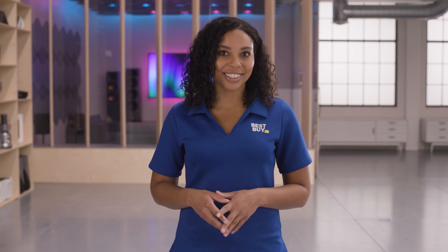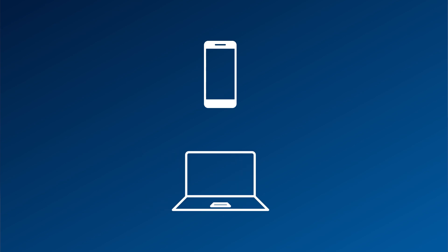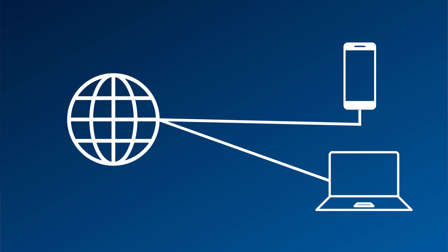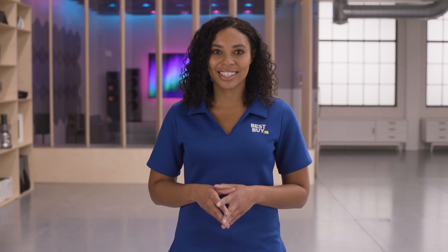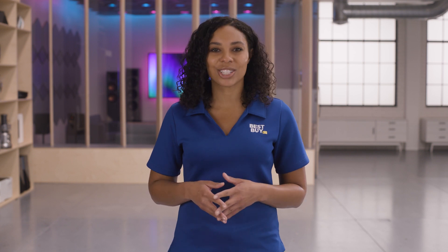You probably know what Wi-Fi is, and there is a chance you're using it now to watch this video — maybe on a mobile phone or a laptop. But when the Internet was created, you were only able to access it if you were physically plugged in. As technology advanced, the Internet became accessible through Wi-Fi, which connects devices using radio waves, without physical cables.